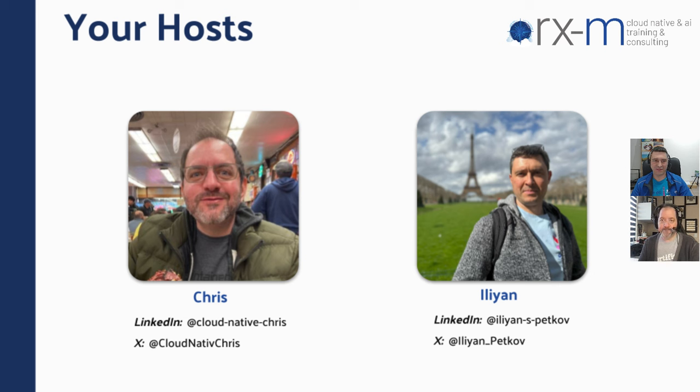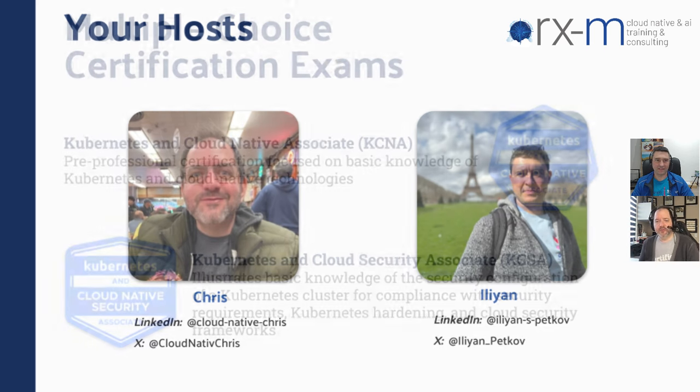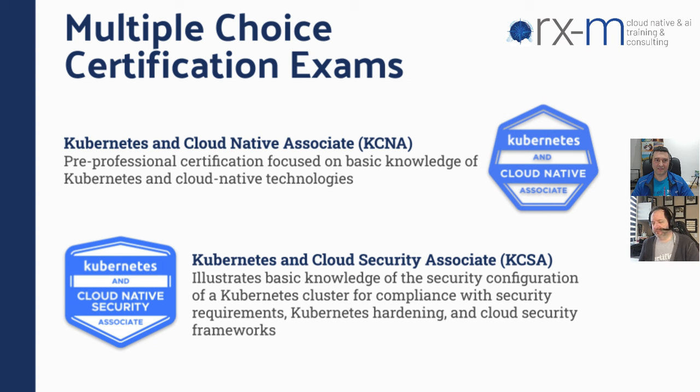Hello, my name is Elian, and together with Chris, we are going to teach you everything you need to know to pass successfully the Kubernetes certifications from the very first time. So let's talk about what the certifications are for those folks that aren't familiar with them. There are really two types of certifications that exist just for Kubernetes.